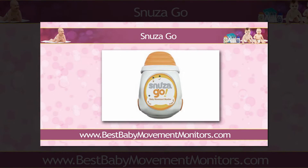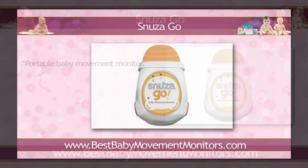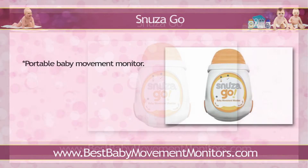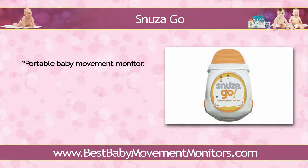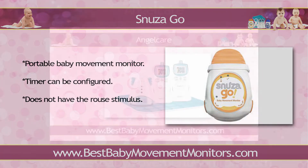Snooza Go is also a portable baby movement monitor, although it has some slight differences with the former. Go's timer can be configured — you need not settle with the 20 second threshold at all. You can set the device to trigger an alarm within 15 or 18 seconds if incidents of non-movement are detected. Secondly, Go does not have the rouse stimulus, so if you're the type who prefers to perform the quick intervention yourself instead of leaving the task to an electronic device, then this model would be a good fit for your baby movement monitoring requirements.